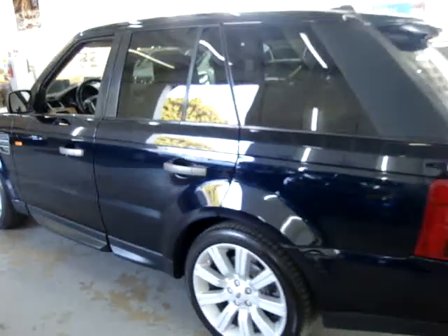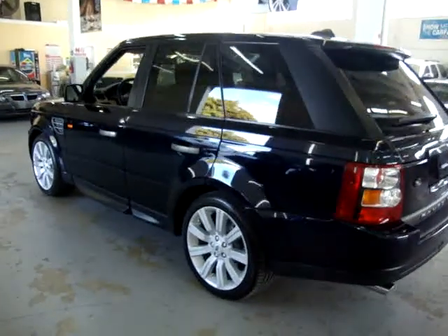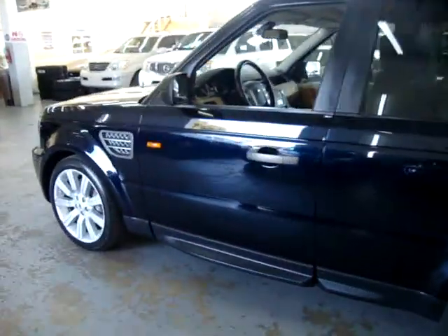If you're watching this video on AutoTrader, it will cut off at three minutes. To see the full 10-minute video, please visit our website, VehicleMax.net.